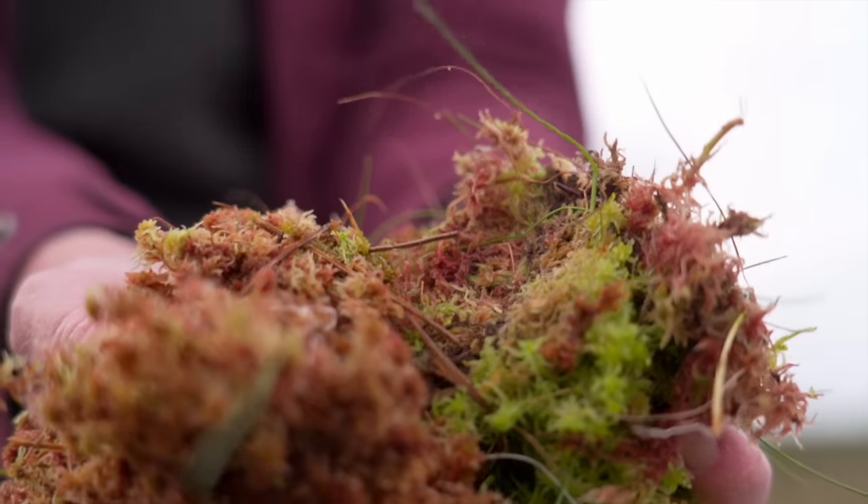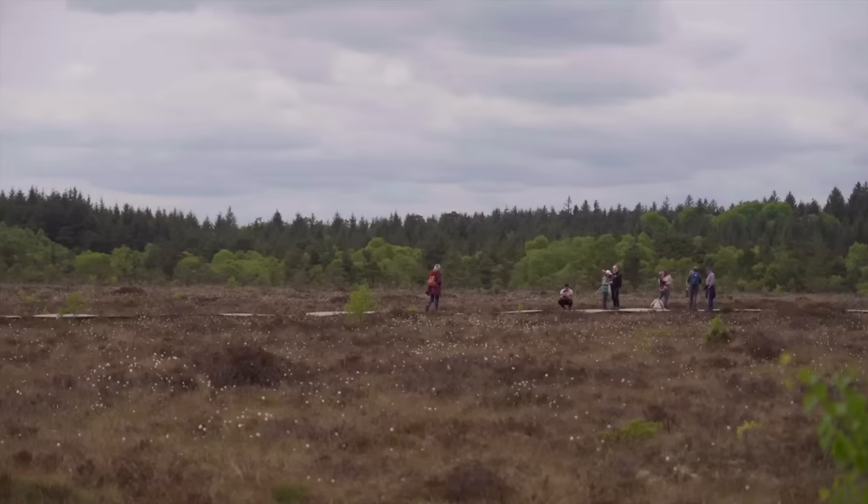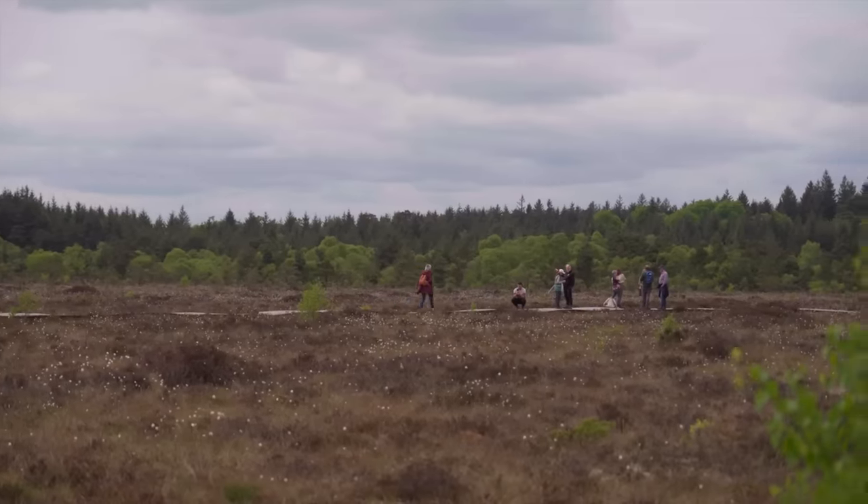The peatlands of the world, covering 3% of the world's surface, store more carbon than all the forests of the world combined. Peatlands are our natural allies when it comes to climate change and biodiversity loss.